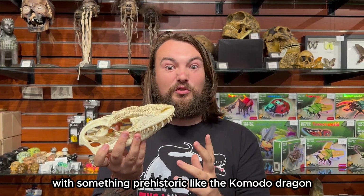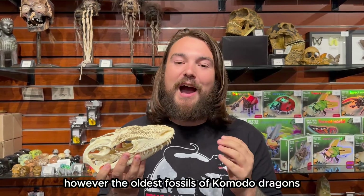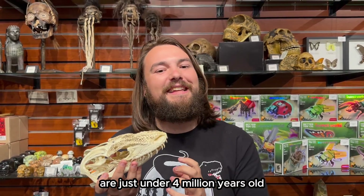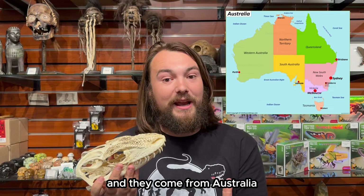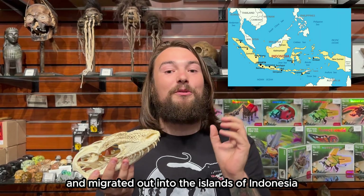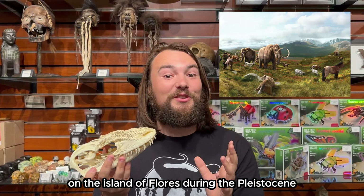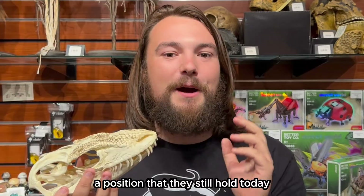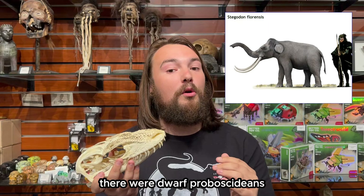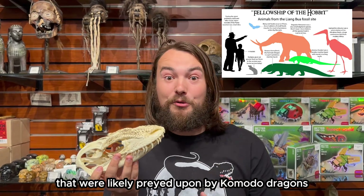You would expect with something prehistoric like the Komodo dragon that we'd find fossils all the way back to the Cretaceous. However, the oldest fossils of Komodo dragons are just under four million years old, and they come from Australia. Komodo dragons got their start in the land down under and migrated out into the islands of Indonesia. On the island of Flores during the Pleistocene, they were the apex predator — a position they still hold today. During that time there were dwarf proboscideans, or elephant relatives like Stegodon, that were likely preyed upon by Komodo dragons.